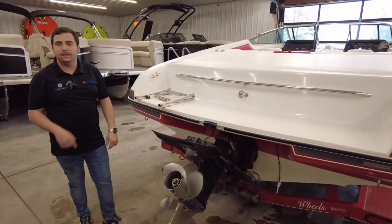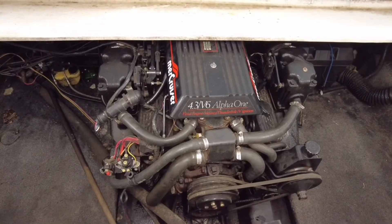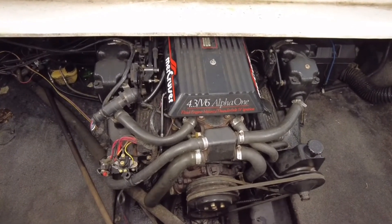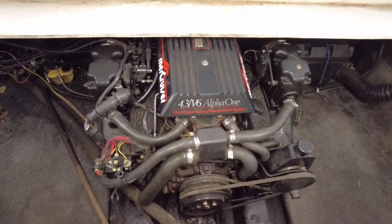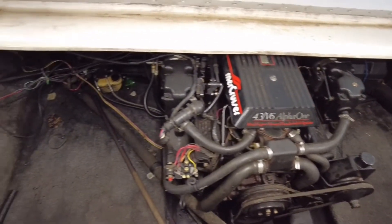And now we're going to go ahead and move into the boat. Here is the MerCruiser 4.3 liter Alpha 1 engine that this 1990 Rinker is paired with. Really nice engine bay here, with plenty of storage for all your life jackets and accessories.